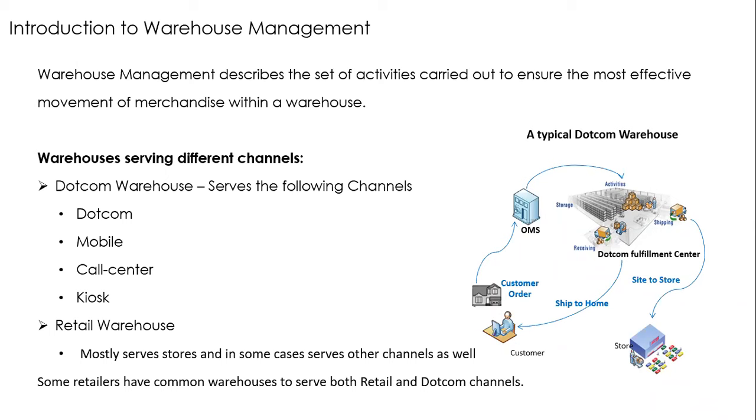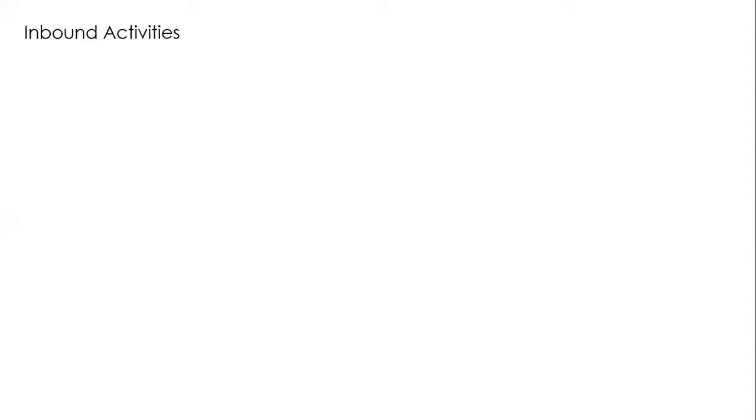Warehouses are also called distribution centers — DC and warehouse are interchangeably used, though there's a slight technical difference. Let's get into the first activity: inbound. Before inventory can come from the supplier, you need to place a Purchase Order (PO). For example, you order items A through J with specific quantities — say 50 of A, 30 of B, 40 of C.